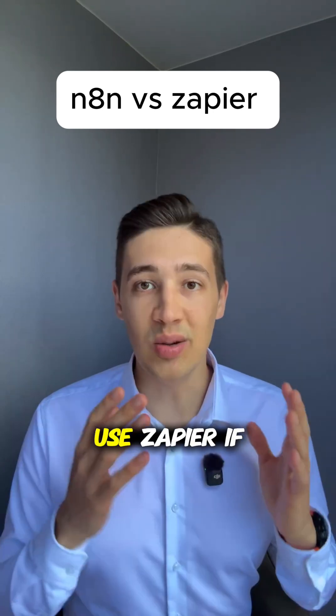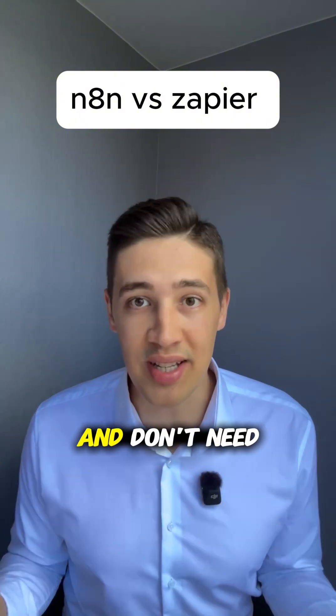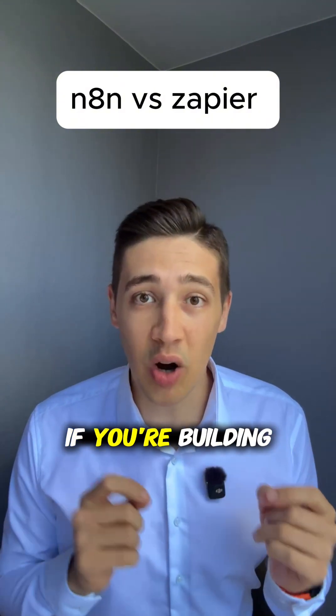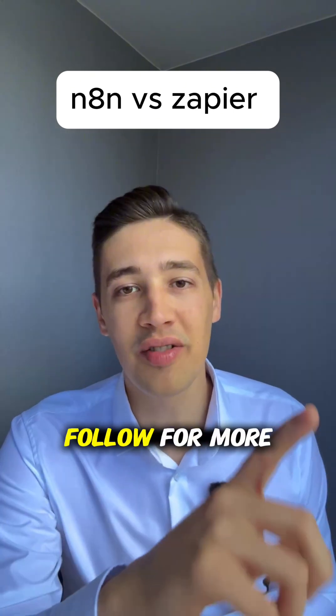So here is your decision framework. Use Zapier if you're just getting started, want to connect popular apps quickly and don't need custom logic. However, if you're building complex workflows, want full control, or planning to scale, choose N8n. Follow for more automation tips.